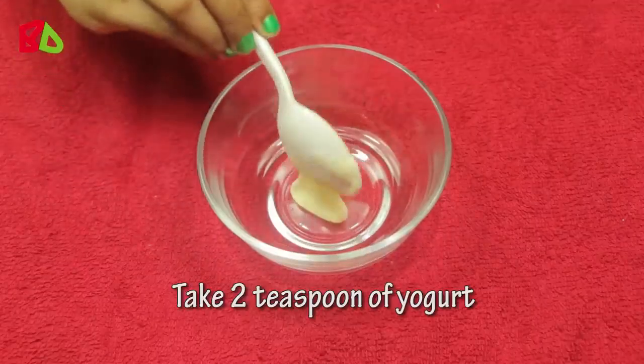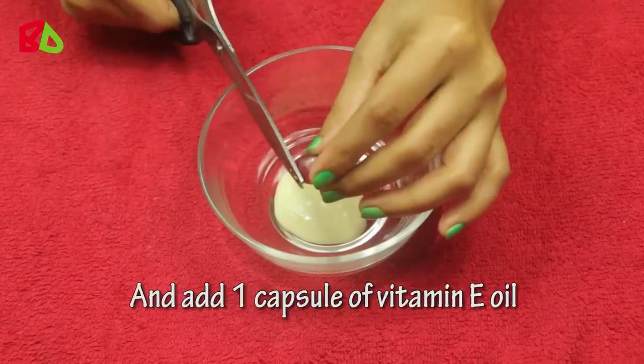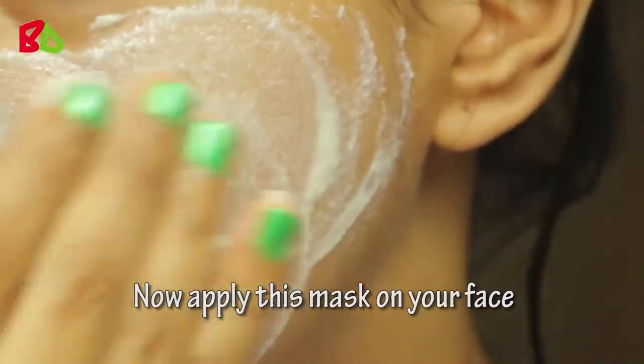Take 2 teaspoons of yogurt and add 1 capsule of vitamin E oil. Mix it well. Now apply this mask on your face.